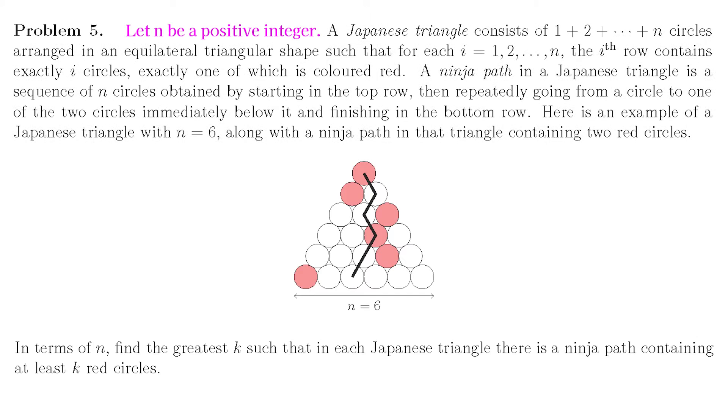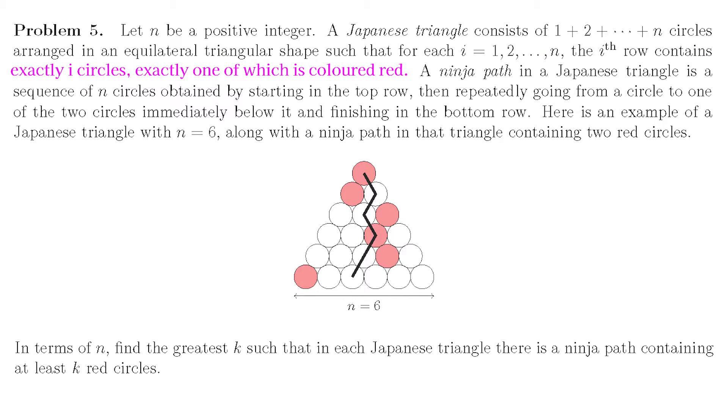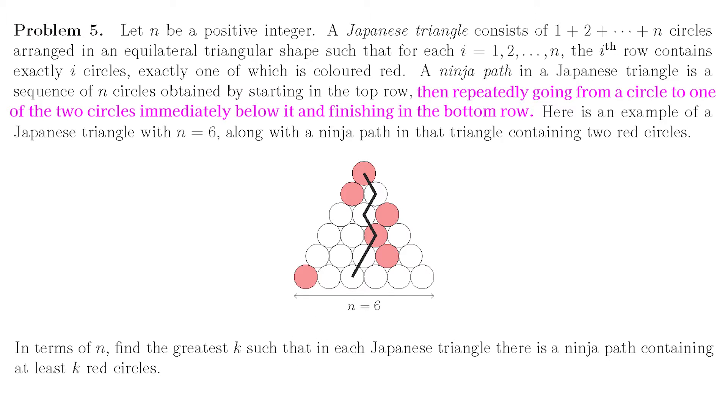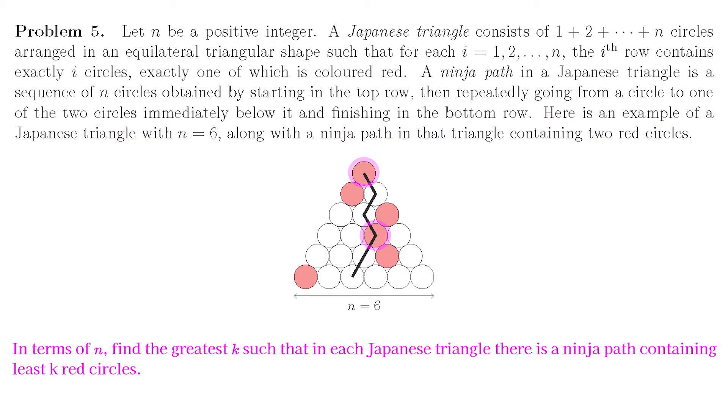The problem statement is kind of long but it's not that hard to see what's going on once we read it. Let n be a positive integer. A Japanese triangle consists of 1 + 2 + ... + n circles arranged in an equilateral triangular shape such that for each i from 1 to n, the i-th row contains exactly i circles, exactly one of which is colored red. A ninja path in a Japanese triangle is a sequence of n circles obtained by starting in the top row, then repeatedly going from a circle to one of the two circles immediately below it, and finishing in the bottom row.